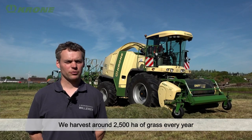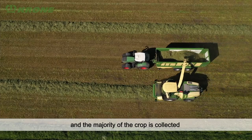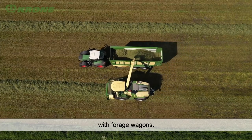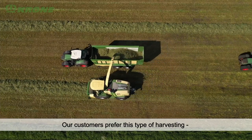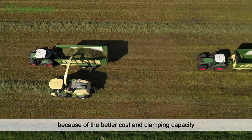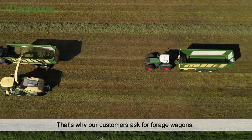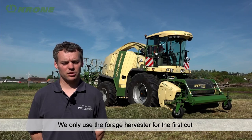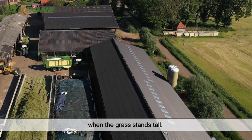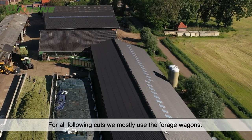On a yearly basis, we cover about 2,500 hectares of grass, with the great majority harvested using the forage wagons. Customers prefer this here, also for the price and the capacity to fill the silage pit. It is only in the first season with heavy mass grass that the forage harvester is used. For the rest of the year, it is almost always the forage wagons.